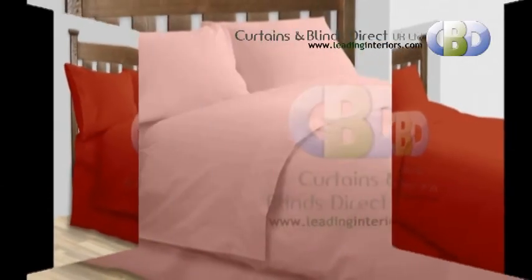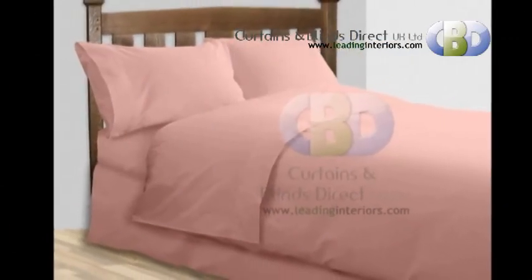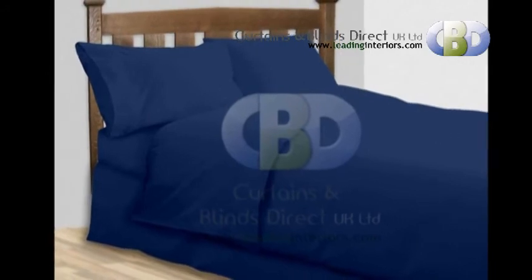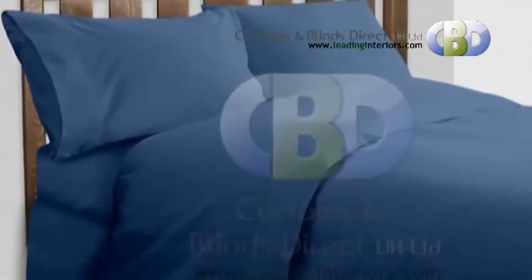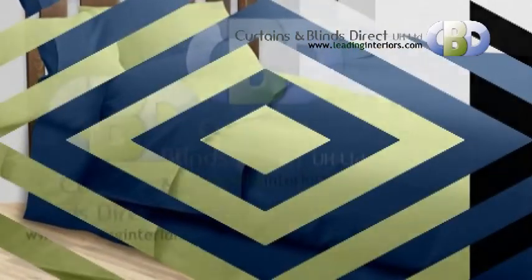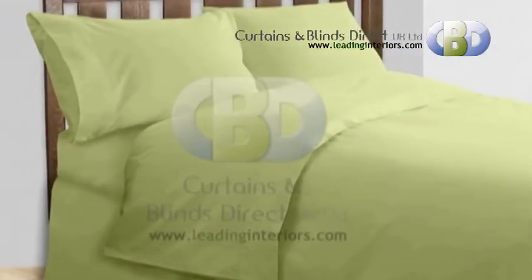Choose from our large selection of plain bedding sets in modern and contemporary style. We have a huge selection of colors in bedding. Available colors: aubergine, red, terracotta, navy, mid-blue, dark green, chocolate, burgundy, black in bottle, and much more.